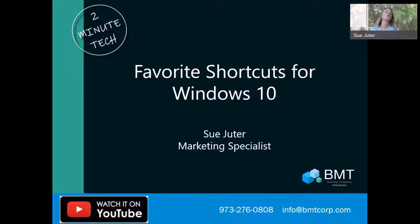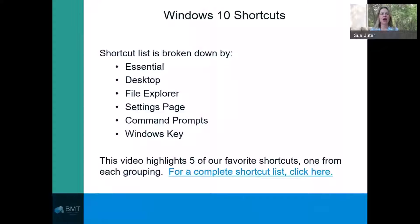Hi, Sue Jeter from BMT here. Welcome to today's 2-Minute Tech. Today, I'm going to provide you with five shortcuts for Windows 10. Like you, I'm always looking for an easier way to save time when it comes to everyday computer tasks. I think these five simple shortcuts will help improve efficiencies during your workday. So let's get started.